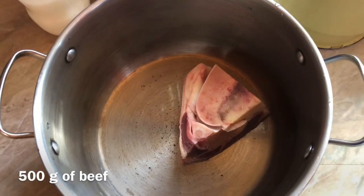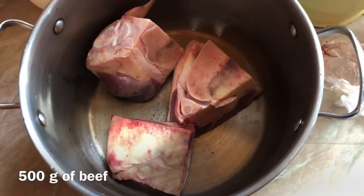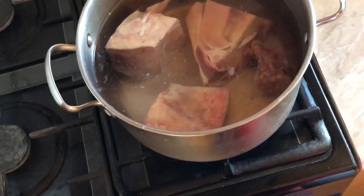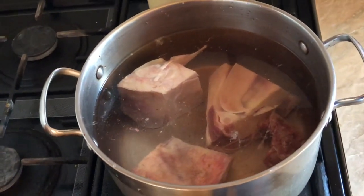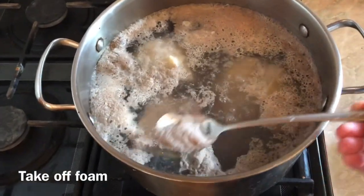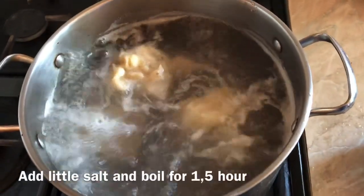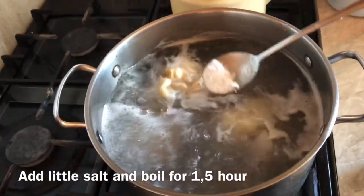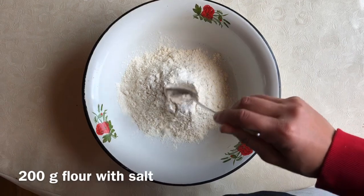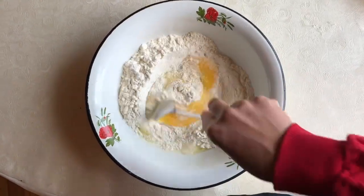Let's go ahead and cook. I'm going to put it in a little bit — let's go.